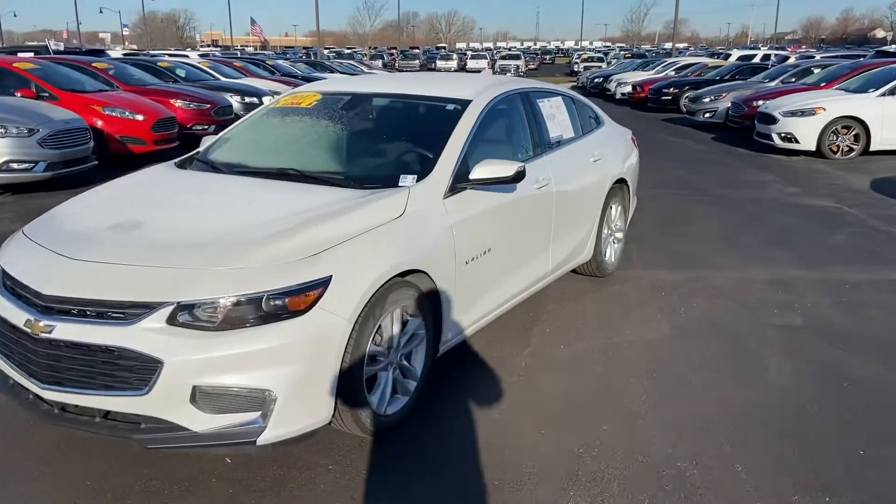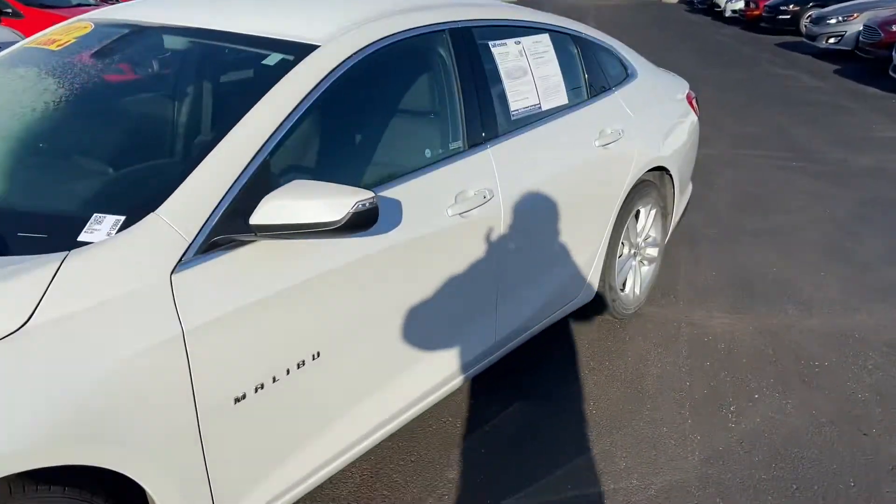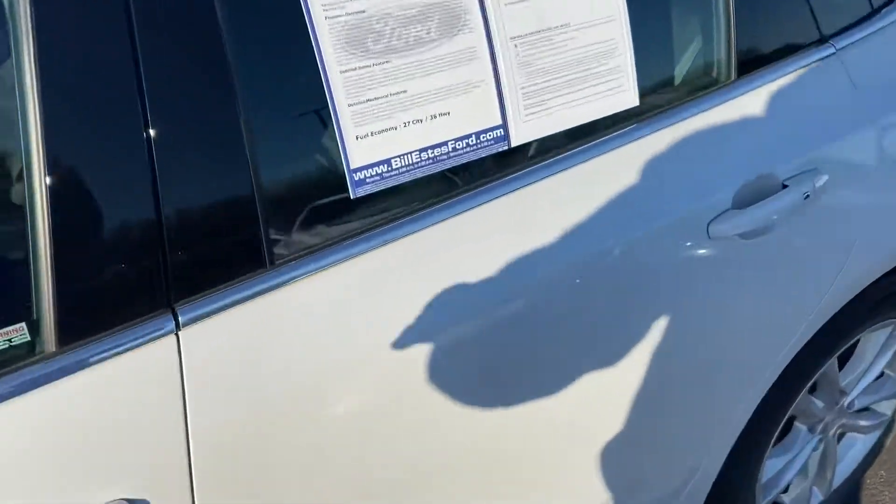This is Steve Anger with Bill Estes Ford. This is the 2017 Chevy Malibu.